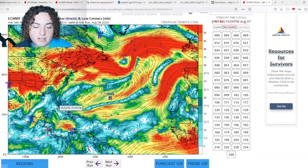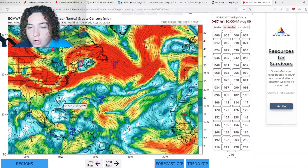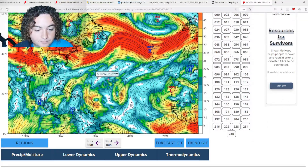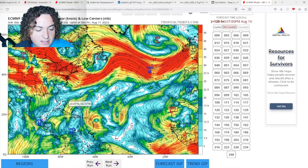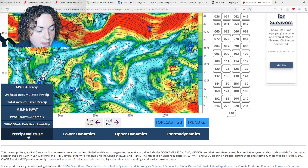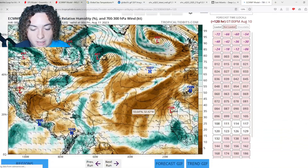The Gulf of Mexico and Caribbean do see a bit of an increase in shear, but that's pretty typical. Going out to 120 hours, things start to get more interesting — with the exception of a few areas of stronger shear, wind shear pretty much dies down across much of the Atlantic. This is the European model we're talking about.